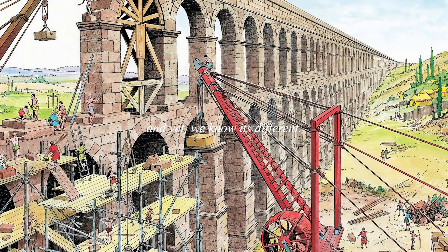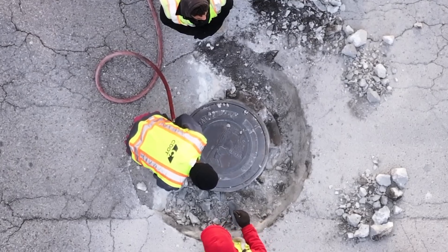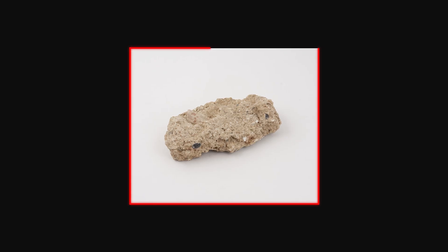And yet we know it's different. These walls have nearly survived 2,000 years of earthquakes, rain, and sometimes direct bombardment, while modern concrete often struggles to make it past a single century. So what is hiding inside this material that makes it so remarkably durable?